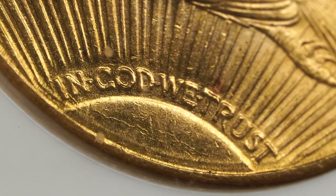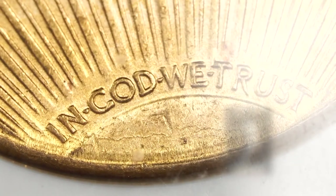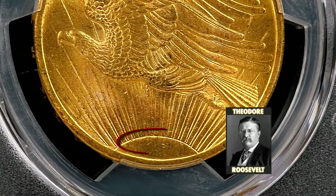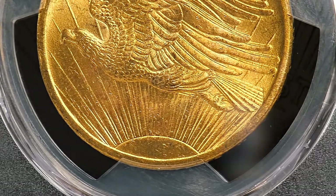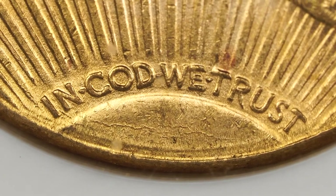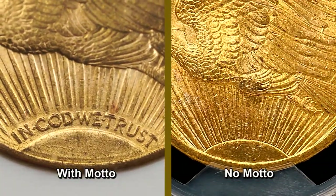The original design did not initially feature the motto 'In God We Trust' for 1907 and part of 1908. President Theodore Roosevelt believed that the word God should not appear on coinage, as there was no way to know if that coin could be used in illegal or immoral ways. He even said, 'Such a motto on a coin is irreverence, close to sacrilege.' The American public believed otherwise, and Congress mandated the phrase for all coinage partway through 1908. Because of this, there are 1908 issues both with and without the motto.